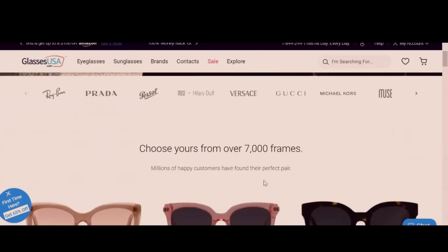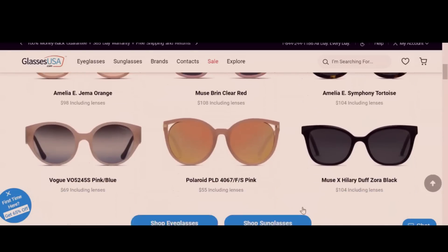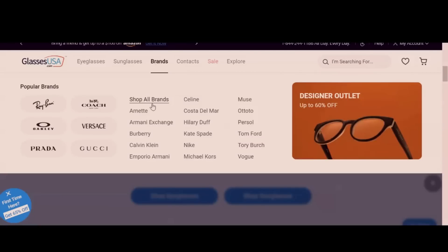Good morning guys and welcome to my new vlog. I am really happy to say that this video is sponsored by GlassesUSA.com. If you don't know of them already, GlassesUSA.com has an online catalogue with no less than 9,000 different frames to choose from. They have their own in-store brands and also the classic designer brands that you know already.